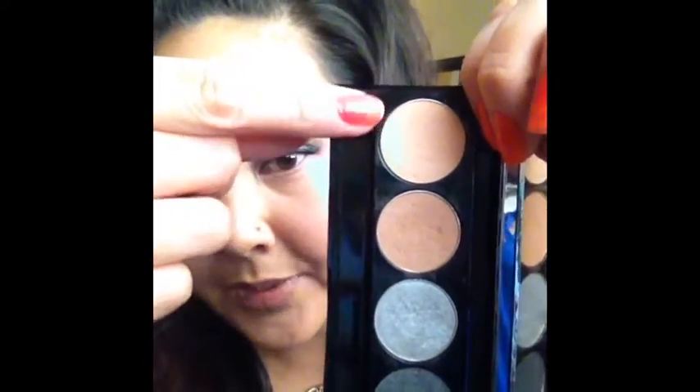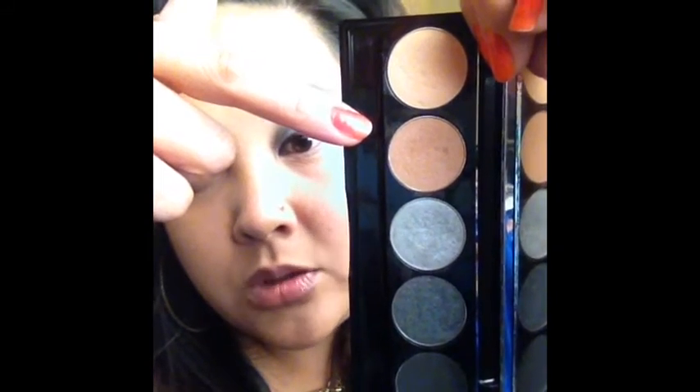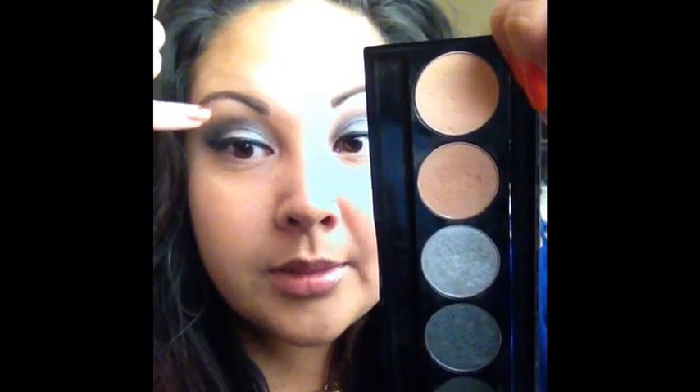For my cheeks I just used a bronzer — this is the Sun Kissed one and I've already hit pan on it, my favorite. Let me show you the colors real quick so you can see them. This is Tara Peach, it's a matte cream color and I use that as a highlight, and then there's Tan which I use to just blend out the colors, so it's like the in-the-middle color.